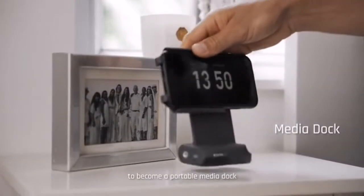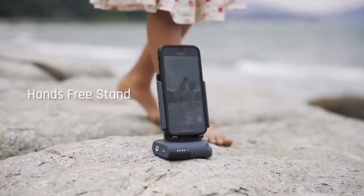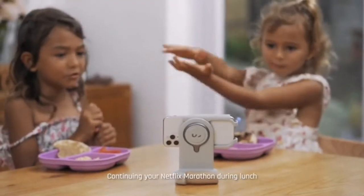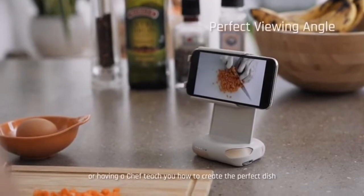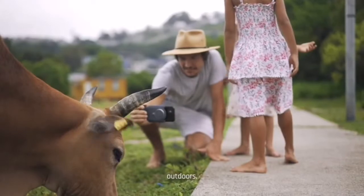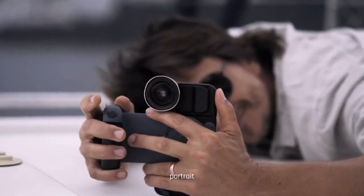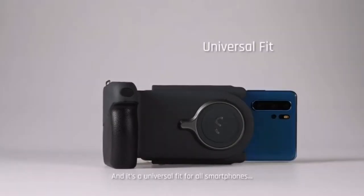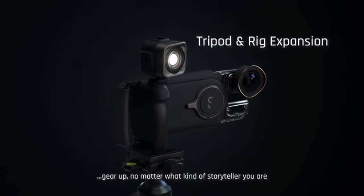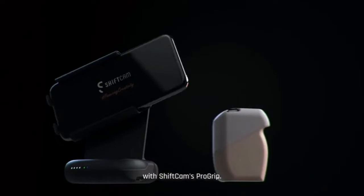We didn't just stop there. What makes the Pro Grip truly remarkable is the uninterrupted transition to become a portable media dock — for seamless hands-free live streaming, video calls, Netflix, or having a chef teach you how to cook, indoors or outdoors, in landscape or portrait mode. It's a universal fit for all smartphones. Gear up — no matter what kind of storyteller you are, take charge of your creativity with ShiftCam Pro Grip.